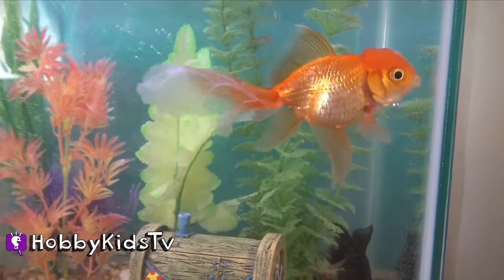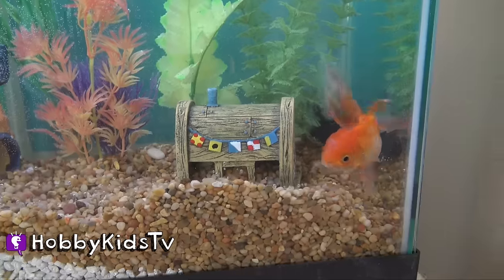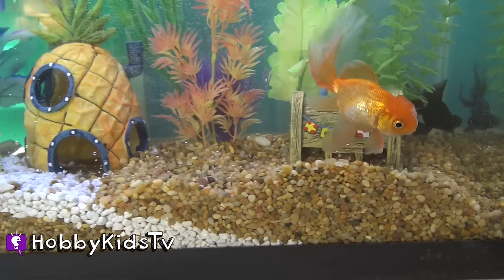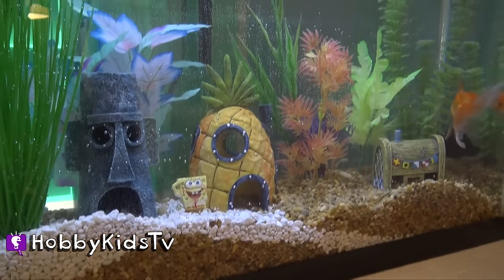It's going to get it. It got it. It's going to get it. It got it. Was that delicious? Did you know our fishy can swim backwards? Look at him go. He's good. Look at him glowing in the dark. That is so cool.